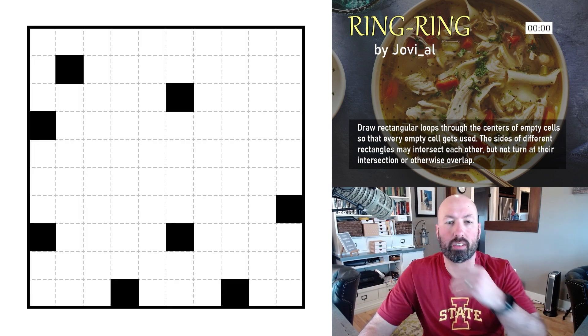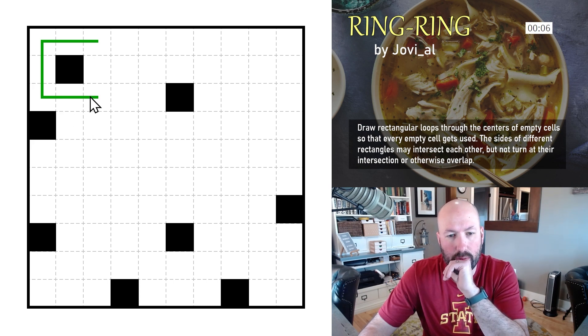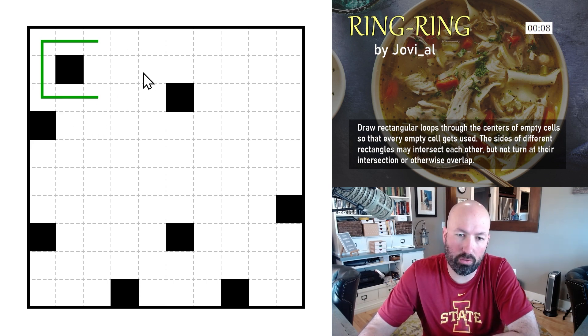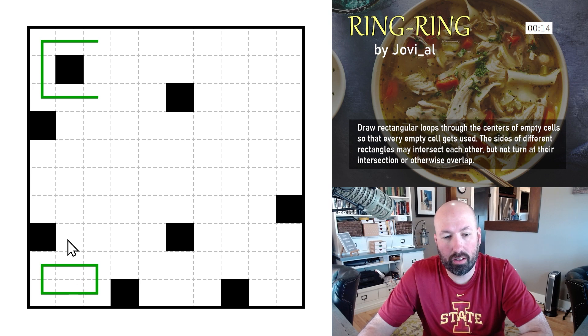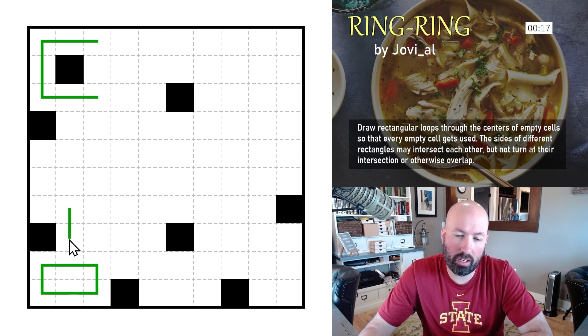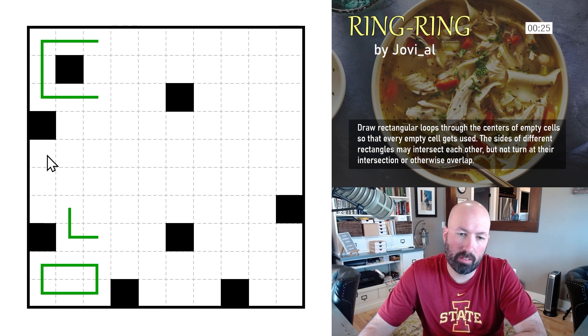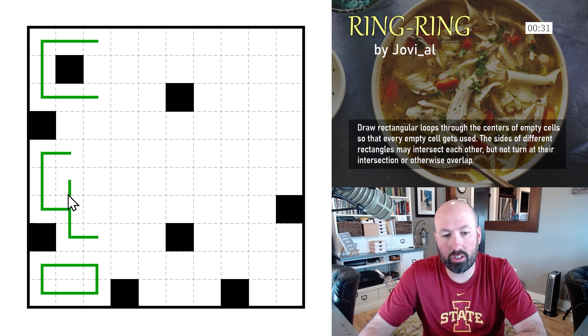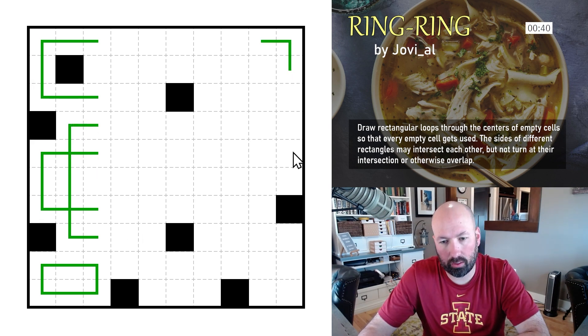Let me give it a shot — resetting the timer. We can do this much, which means that has to go there, but this could go further. That one has to be that way. This can't go down any farther or it's going to end up intersecting, so it's got to turn there. This has to go this way.